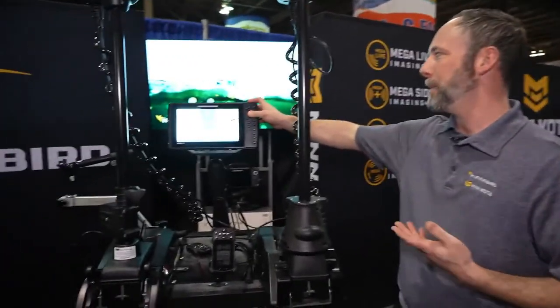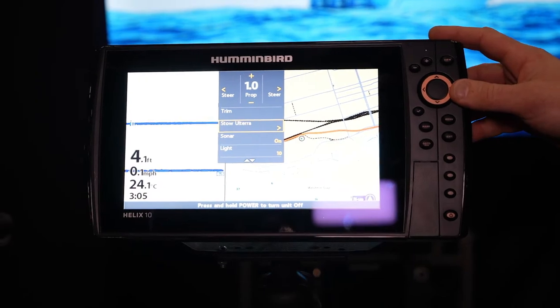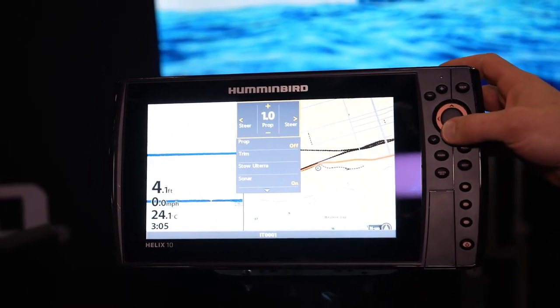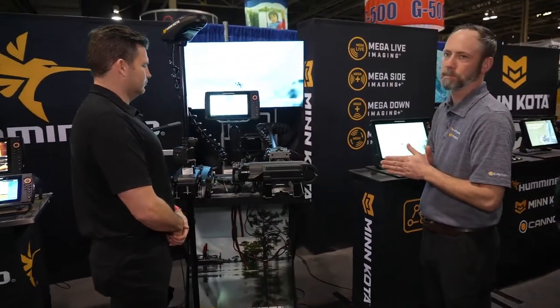iPilot is GPS built into the motor — it'll keep you within three feet of where you hit that anchor button. You have the option to hit that anchor button on the remote, from the foot pedal, or from one of our phone apps. And the beautiful Altera — it's the only motor we have with automatic stow and deploy. I can pull up to a spot, and if I have an iPilot Link motor, I can actually stow the motor straight from the Humminbird menu by tapping the power button, going down to 'Stow Altera,' and hitting the right arrow. And that's it.